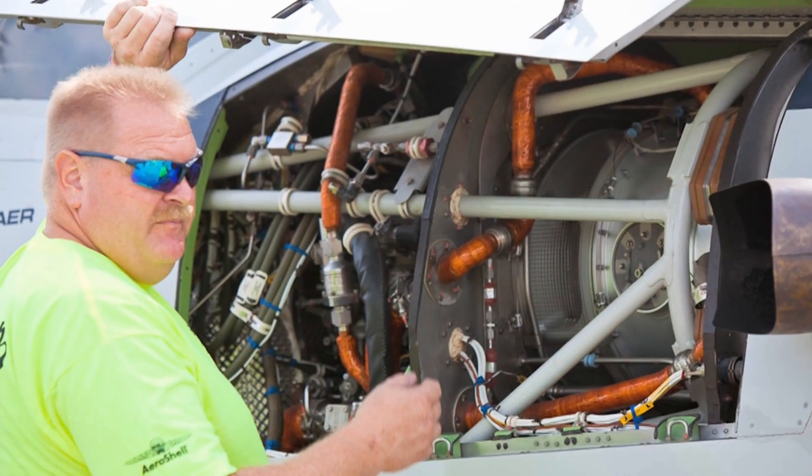A lot of people in the U.S. Air Force have seen the T-6, have seen the AT-6, but they've never had a chance to look at, touch, feel, open panels of the Super Tucano.